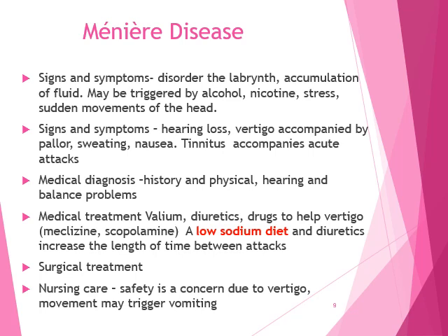Vertigo is a sensation of movement that causes dizziness and nausea — it feels like the room is spinning around. Medical diagnosis is based on history and physical: have they had hearing loss or balance problems? There are also tests to detect neurologic, allergic, or endocrine disorders that may be related. Medical treatment includes Valium because it is related to stress, diuretics because of fluid accumulation, and drugs to help vertigo such as meclizine or scopolamine.